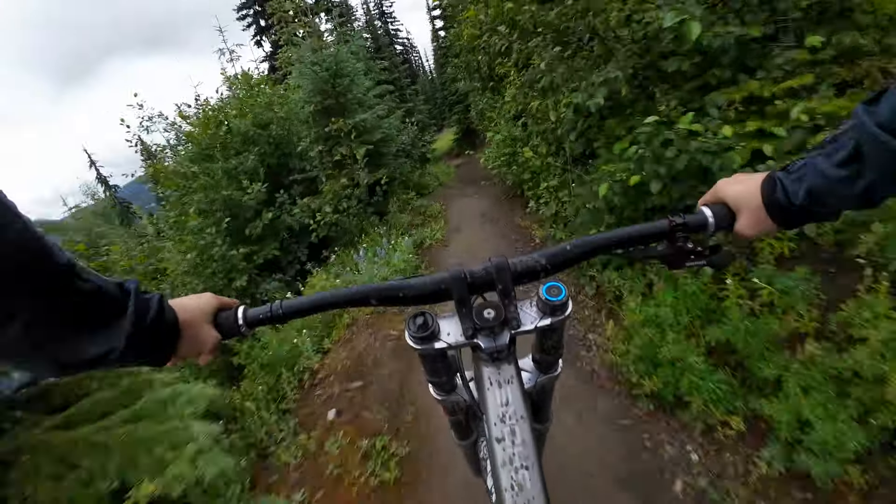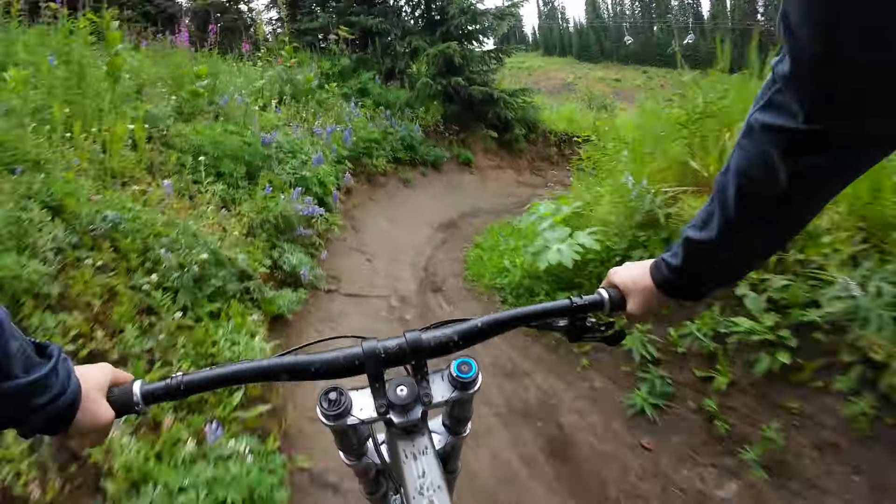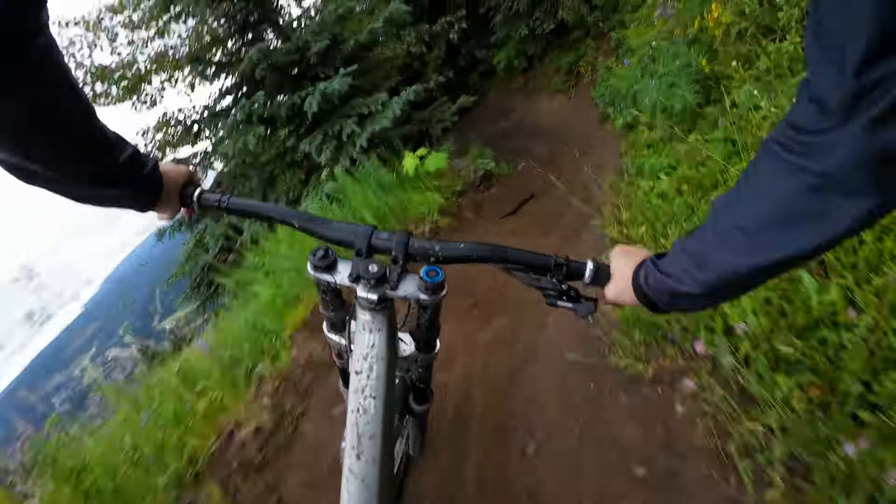Oh, it's a fox! Hey buddy. Did you see that? All right, dropping into the next section here.